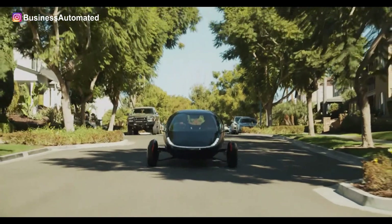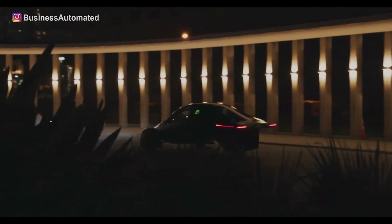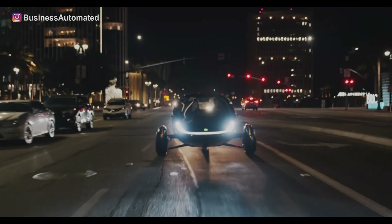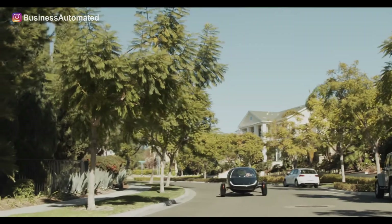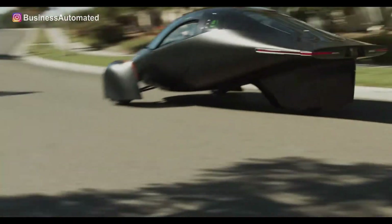Uptera's driver can choose between a 100 kilowatt front-wheel drive or a 150 kilowatt all-wheel drive powertrain. The front-wheel drive makes it possible for the vehicle to accelerate from 0 to 60 miles per hour in about 5.5 seconds, while the all-wheel drive achieves the same speed in just 3.5 seconds.